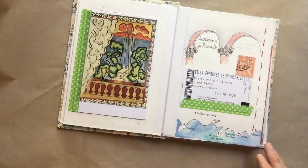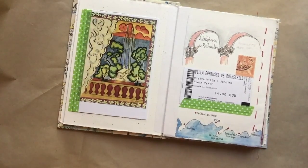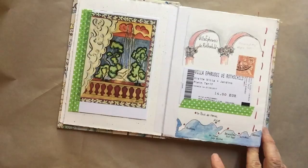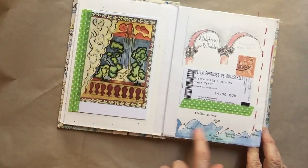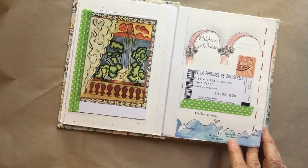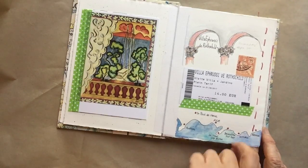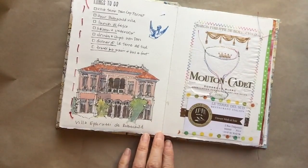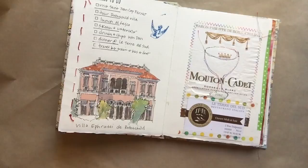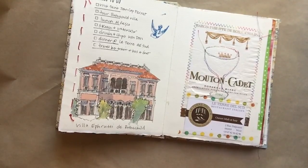We went to Villa Rothschild, which is just a stunning place — I've been there a couple of times thankfully. Here's a little map of where we were: Nice, and we took the train to Antibes, St. Jean Cap Ferrat, Villefranche-sur-Mer. We didn't go to Monaco this time, and we went to Menton. Here's my drawing of Villa Rothschild — this was a demo I did, and I'd sewn this Rothschild wine label and restaurant card onto the page before I left home.